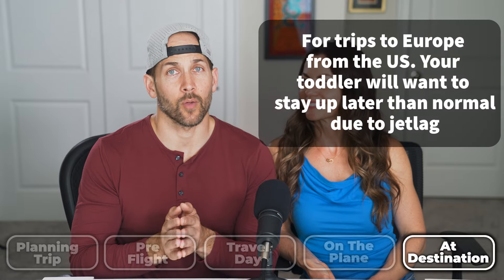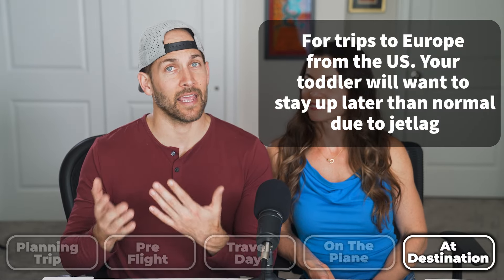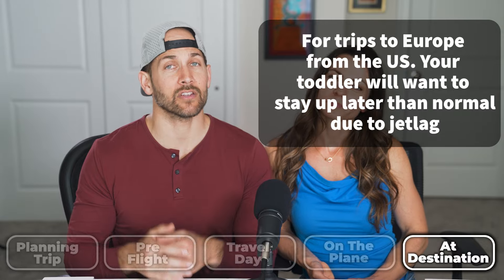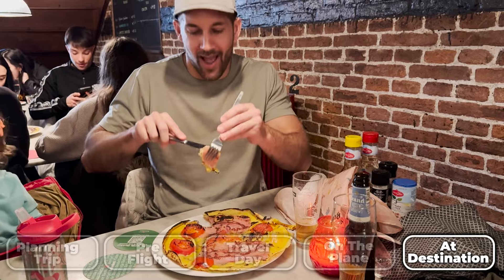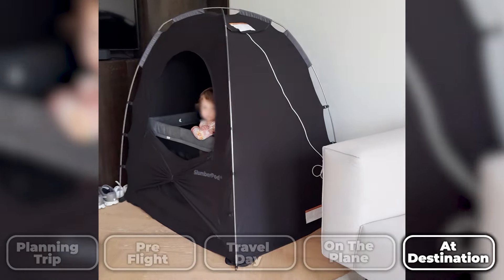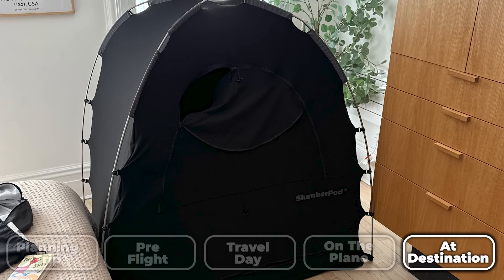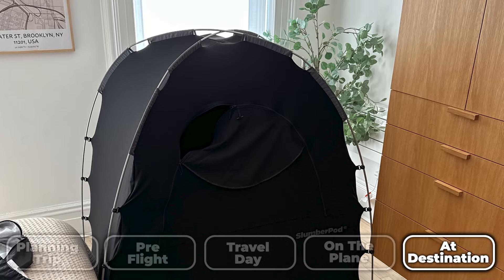When we travel to Europe, we keep our toddler on a modified schedule. At home she usually sleeps eight to eight, but in Europe, after a few days, she sleeps ten to ten. That way she doesn't do a full time change and it allows us to go out to eat at night. The other thing that helps keep our baby on that ten-to-ten schedule is the SlumberPod — it's like a big blackout tent. That way she doesn't see the sun early in the morning and have it wake her up. We'll put a link below for all the things we're recommending.